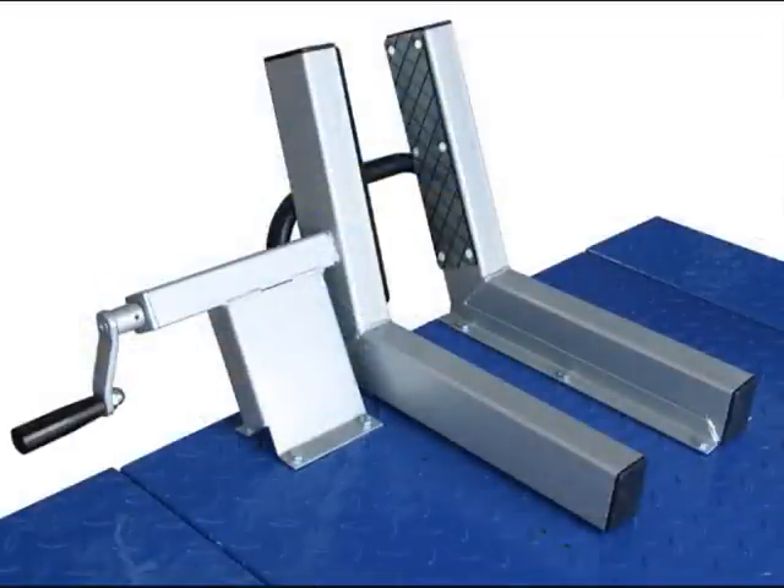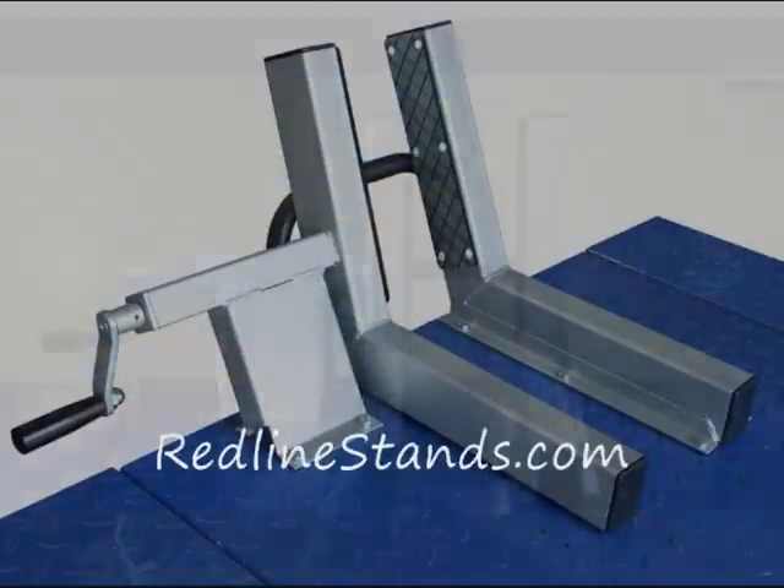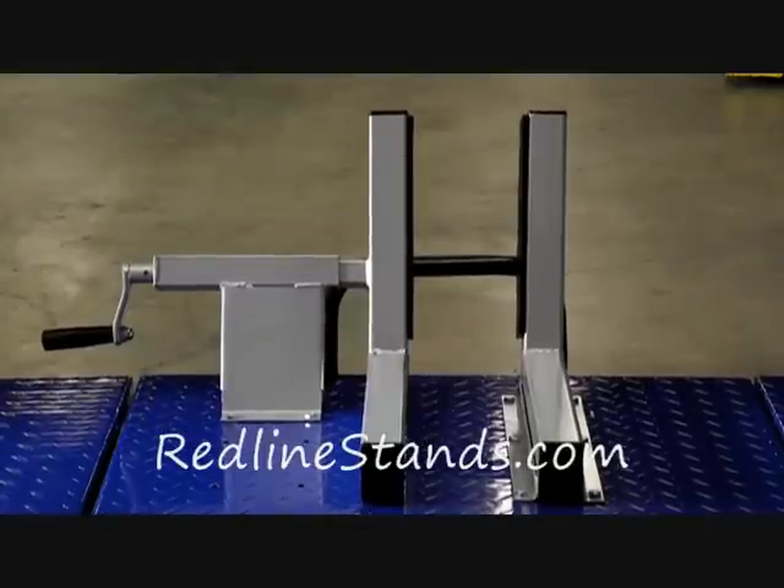The motorcycle wheel vise is standard equipment and features rear wheels with a thick rubber lining. Just turn the handle as shown to clamp onto any front tire.